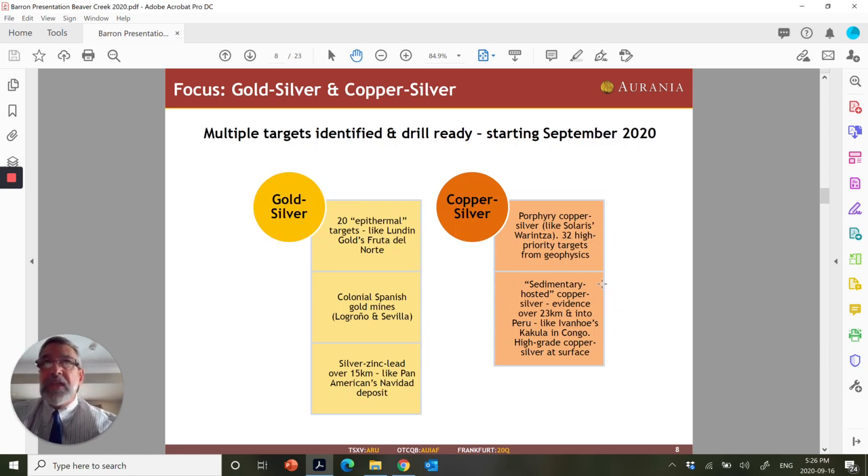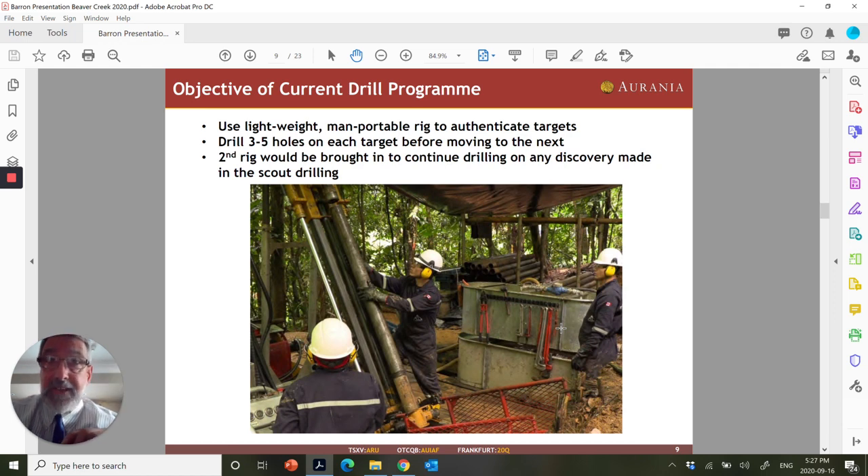We have multiple targets ready. We've been at this for almost four years, and I consider the heavy lifting has already been done — we've done geophysics, geochemistry, and geological mapping. Now we're at the stage to drill a lot of our different projects. We have 20 epithermal-type gold targets, 32 porphyry copper-silver type targets, and 23 kilometers of copper and silver in sediments — that's 16 miles of length. Just last Saturday, we started drilling one of our porphyry copper targets. We want to drill three to five holes on each of maybe four targets, then move on.